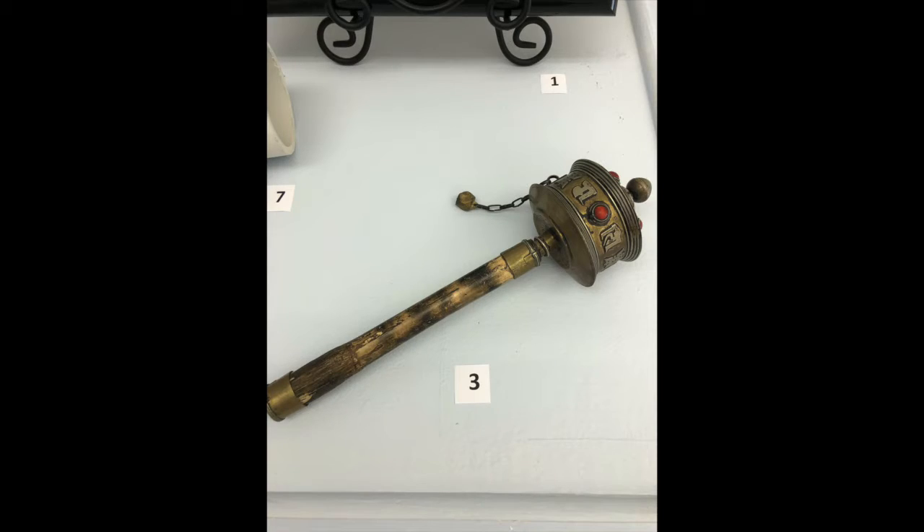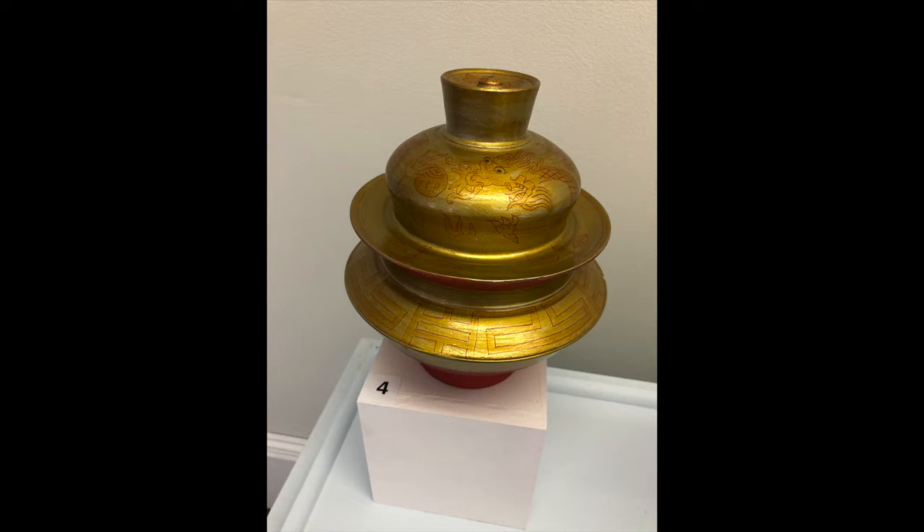This is a prayer wheel, spun clockwise. This is a tamra urn purchased in the village by the Yancey River.